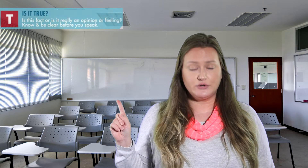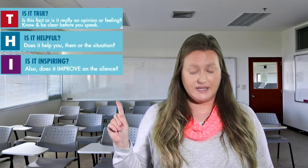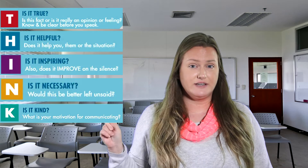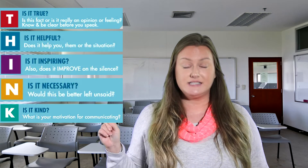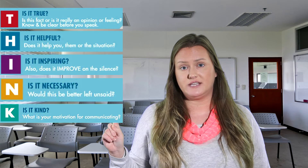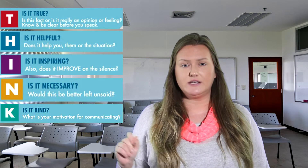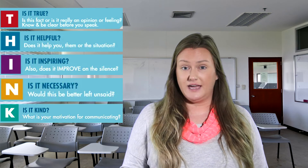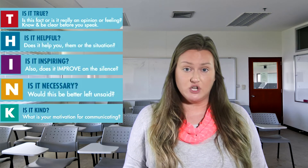Now we'll go over the THINK acronym and what it stands for. THINK stands for: True, Helpful, Intentional, Necessary, and Kind. These are five different considerations we want to make, especially if we're going into a conversation that's life-changing, really important, or going to impact a big part of our life — like a relationship or a job.